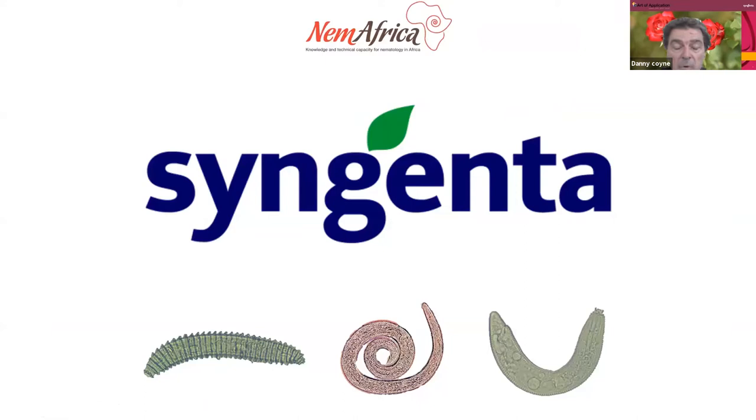Just to briefly mention, we are international centres here to promote agricultural research and awareness and the well-being of farmers. Together with Syngenta, we are not here to promote Syngenta or Syngenta products. We are here to promote better awareness of nematodes, nematode problems and how to deal with nematodes.